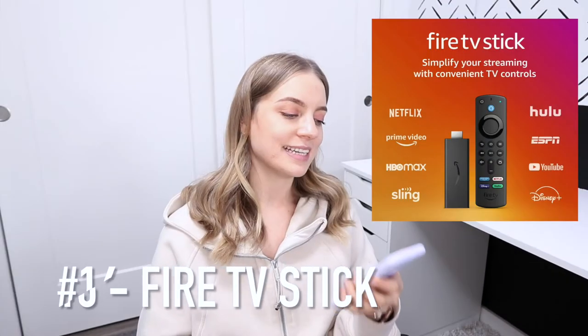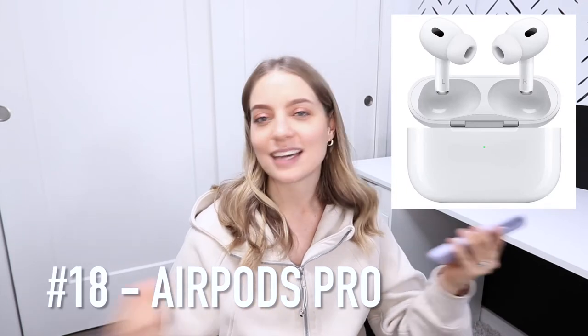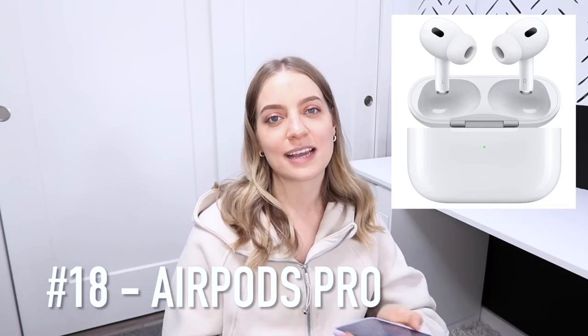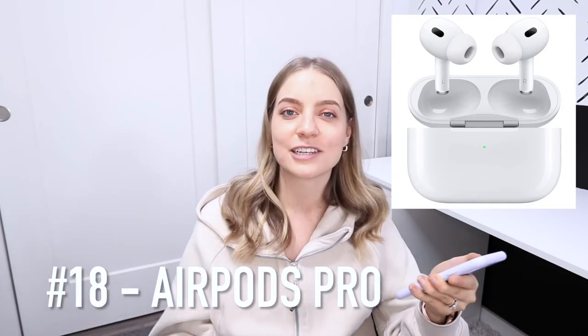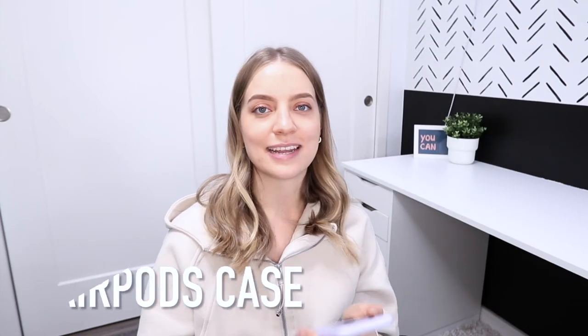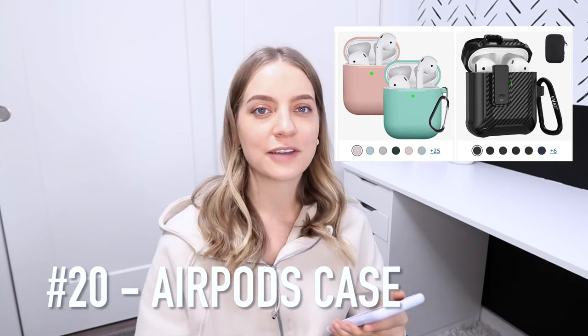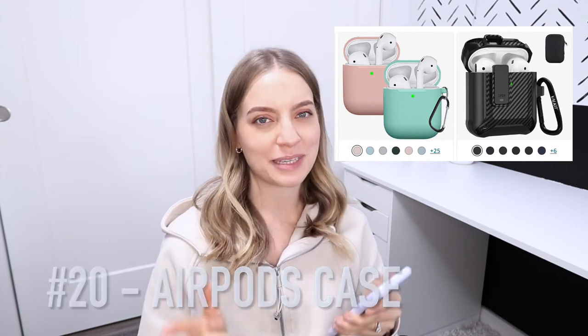Number 16 is a Fire TV stick, or Apple's version is Apple TV. And while we're on the topic of Apple, next up is the Apple AirPods. I recommend the AirPods Pro — they have a second generation now. I have the first one and I absolutely love them. The noise cancelling feature is chef's kiss and it has increased my work productivity. A more affordable option would be the AirPods not pro. Number 20 is an AirPods case — a case to go over the AirPods case. You do have to know what model of AirPods they have though.